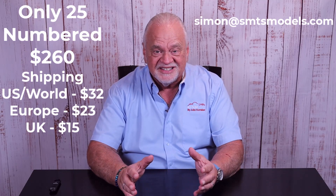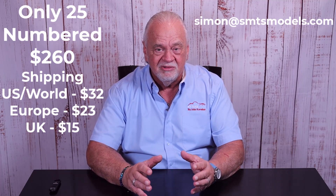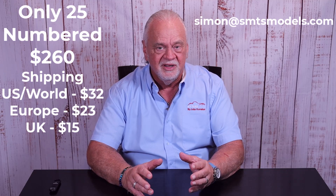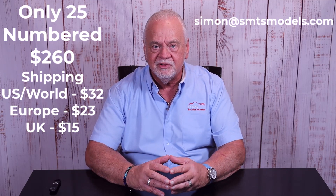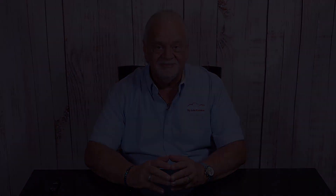It's a fantastic model and a fantastic synergy between Brooklyn and HobbyDB — a really great way to get yourself a very limited edition model and get familiar with a great website. That's my take on Brooklyn's 1961 Pontiac Ventura made exclusively for HobbyDB. Thanks for tuning in. If you enjoyed the video, please give me a like, and I'd love to have you as a subscriber — we've got a lot of subjects coming up and I look forward to seeing you again real soon.